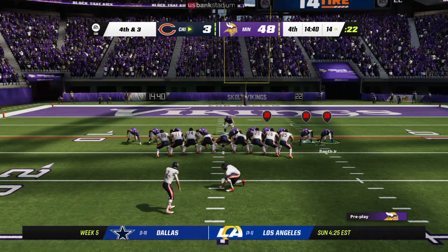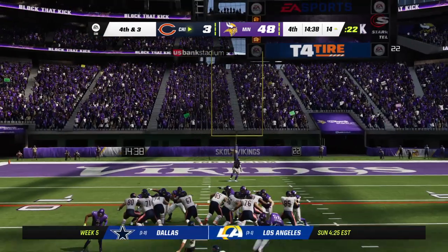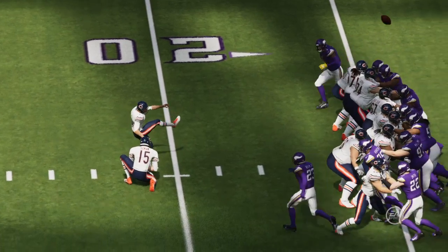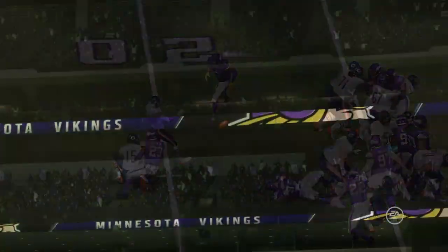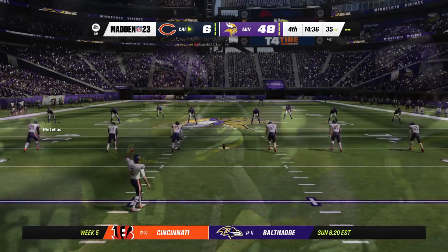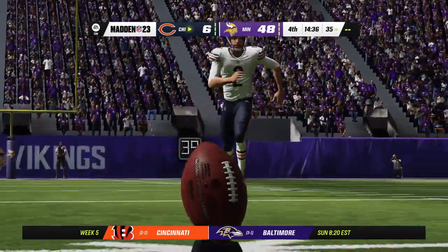From the left hash, a 31-yard attempt. Santos' kick is up and through, and they'll get back three, but this remains a large deficit. He's been automatic to this point of the season, and he connects on the field goal there.